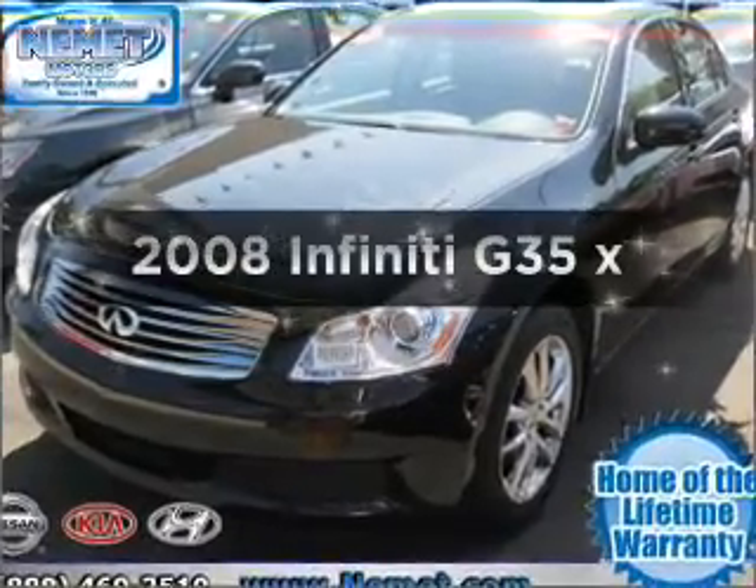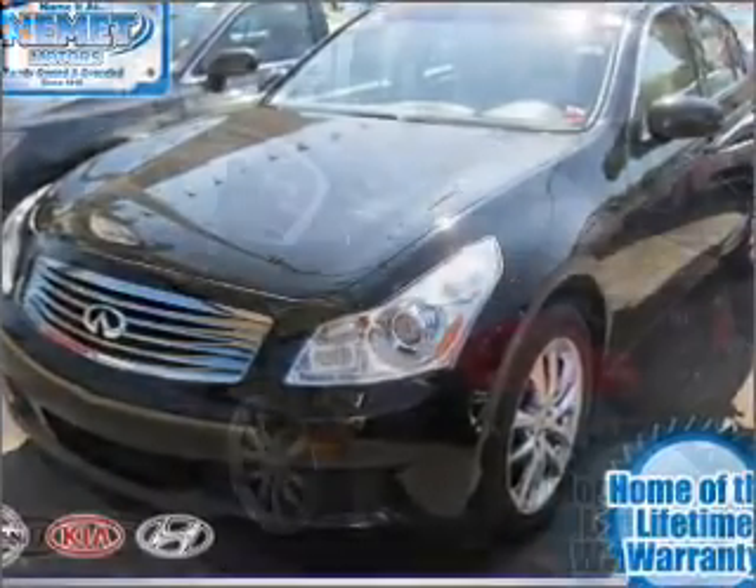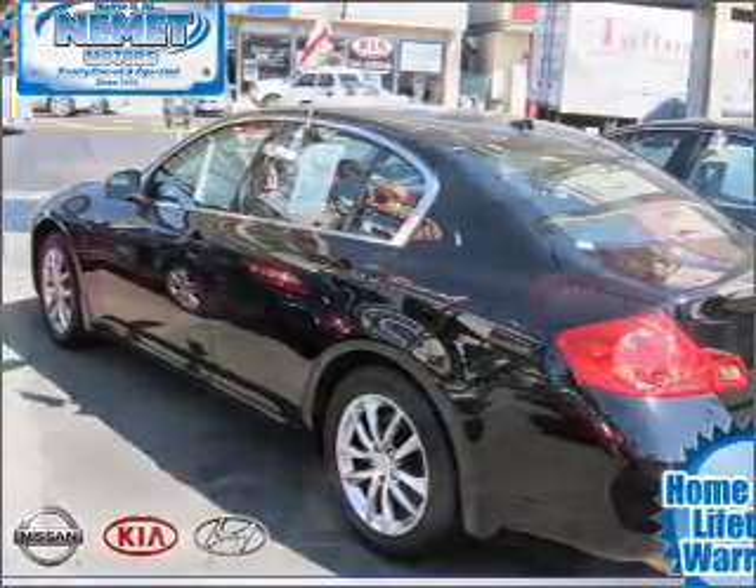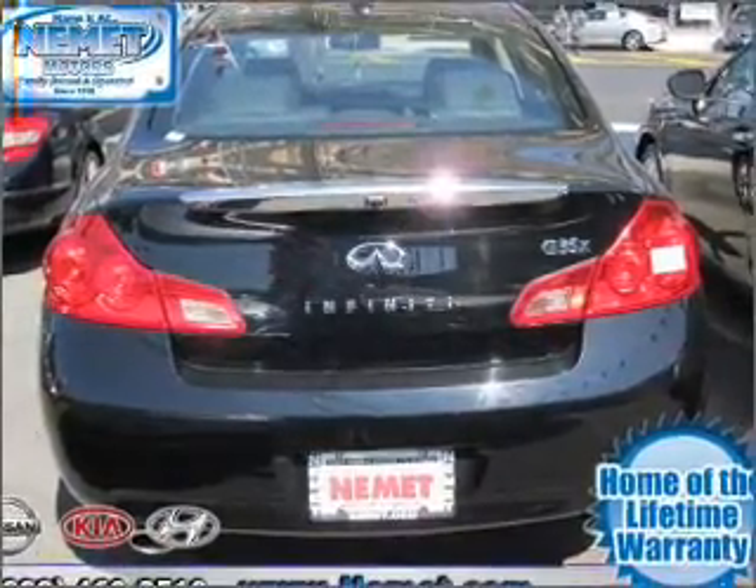Introducing the 2008 Infiniti G35. Travel the roads in style and comfort in this great vehicle, with a reliable 6-cylinder engine connected to a smooth shifting transmission.